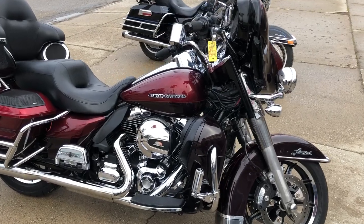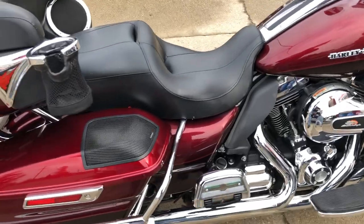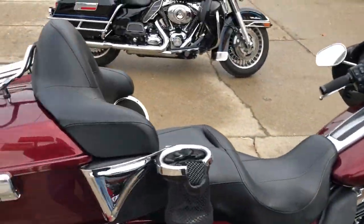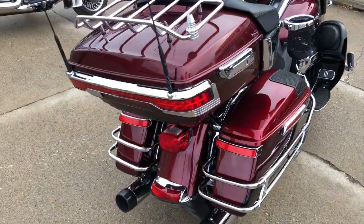Hey guys, it's GooglePowerSports.com here with another new, probably most limited for sale — with eight speakers and two amplifiers. This stereo rocks.